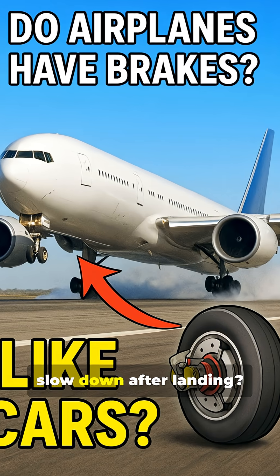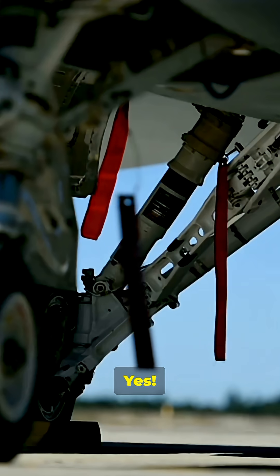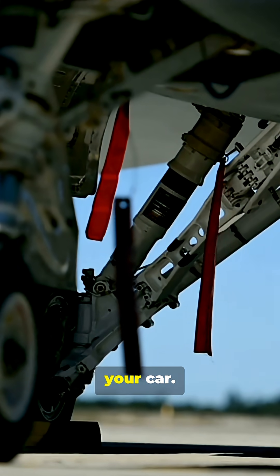Ever wondered how these giant machines slow down after landing? Do airplanes and fighter jets really have brakes? Yes, both commercial airplanes and fighter jets have brakes, but they work a bit differently from the brakes in your car.